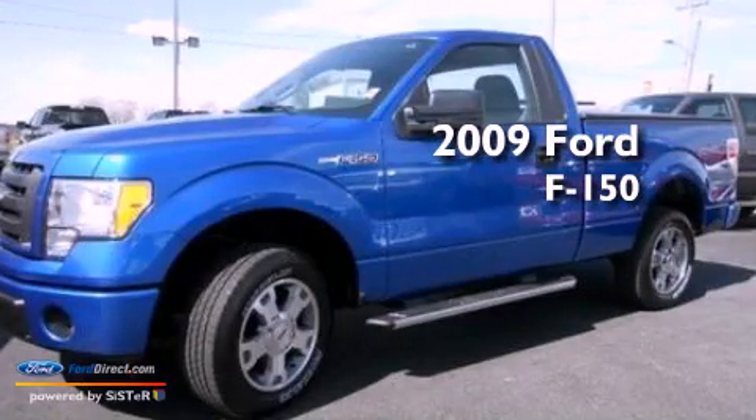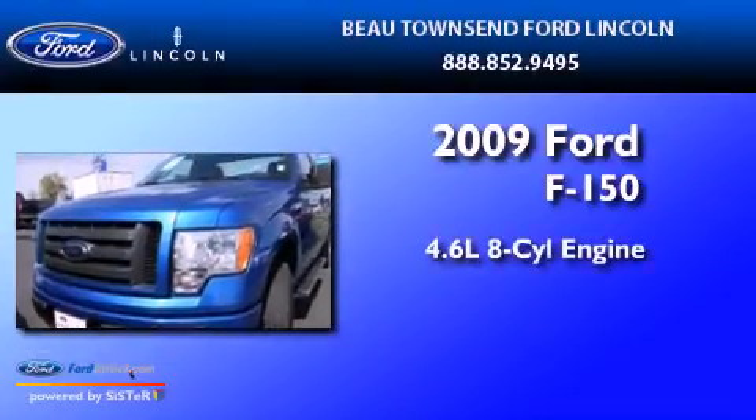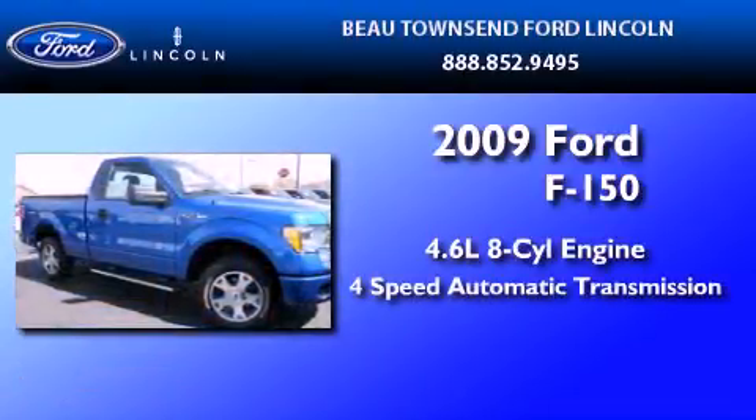This is a certified pre-owned 2009 Ford F-150. It has a 4.6-liter 8-cylinder engine and a 4-speed automatic transmission.